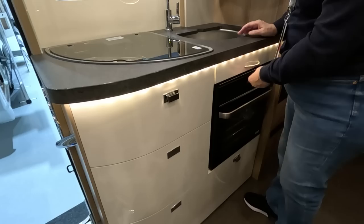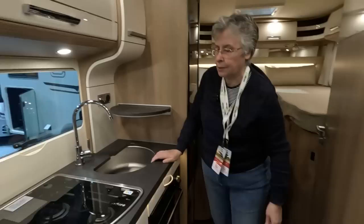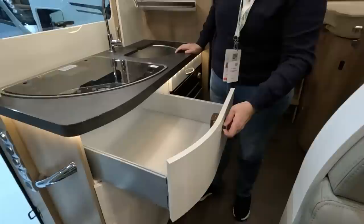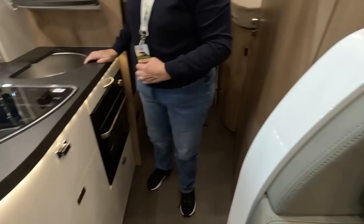One of those Thetford ovens — not the miniature ones. You'd just about fit your chicken in there. More drawers — these are good, handles and everything. It's interesting comparing this with the Auto Trail A-class. The telly pulls out from there and goes back like that.